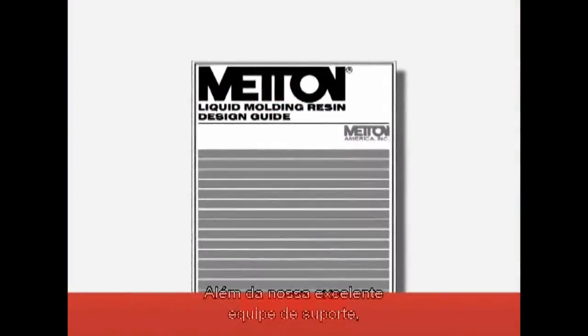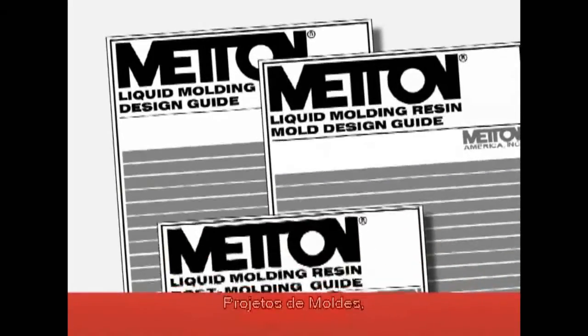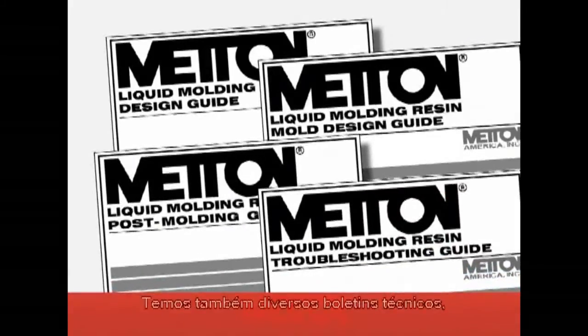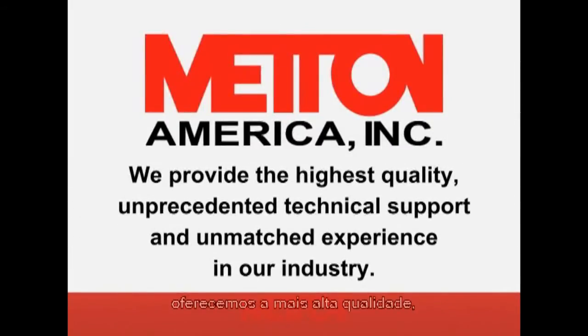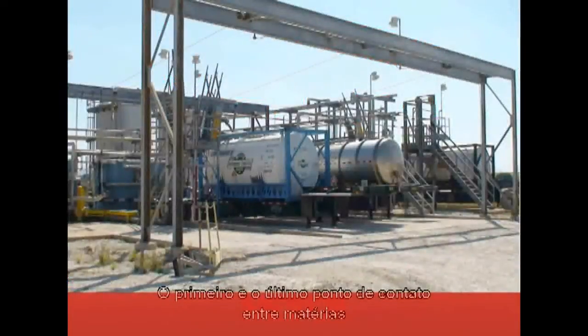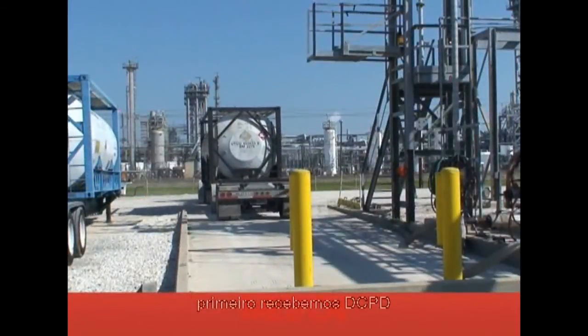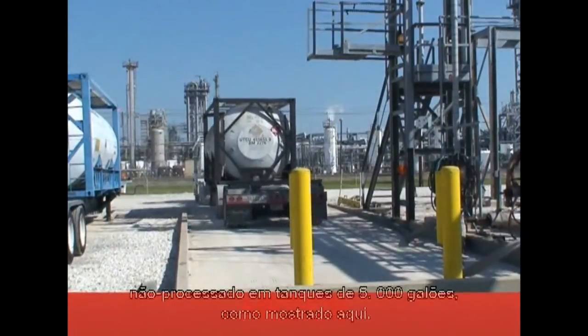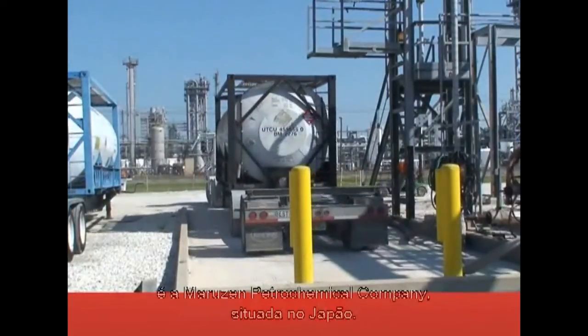In addition to our excellent support staff, we provide a wealth of technical documents on subjects such as part design, mold design, post-molding operations, and troubleshooting, as well as technical bulletins explaining various aspects of the technology. At Meton America, we provide the highest quality, unprecedented technical support, and unmatched experience in our industry. The first and last point of contact for raw materials and final product occurs at the loading and unloading station, where we receive raw DCPD in 5,000 gallon tankers. Our largest DCPD supplier is Maruzin Petrochemical Company, located in Japan.